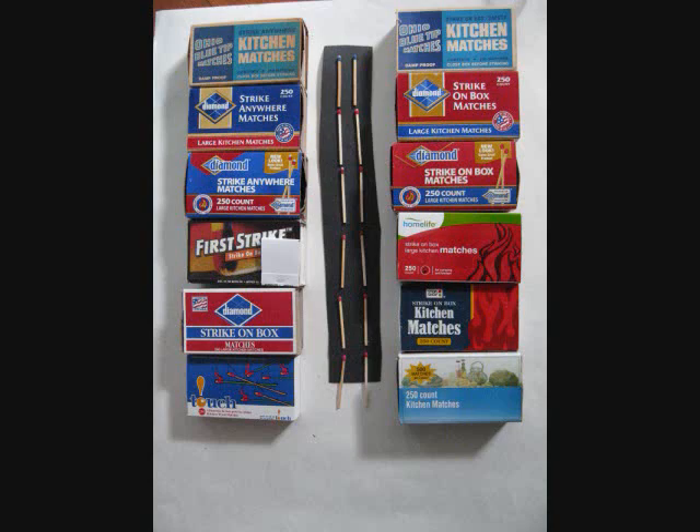In this video, we will discuss common American matches. We'll be comparing and contrasting different types and varieties of matches that are common across the U.S. Today, we will be talking about four brands of matches.